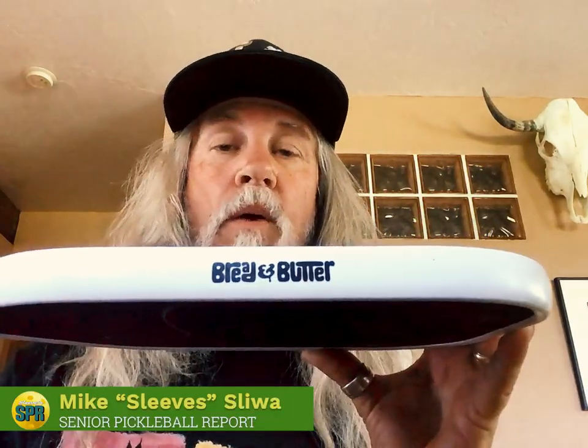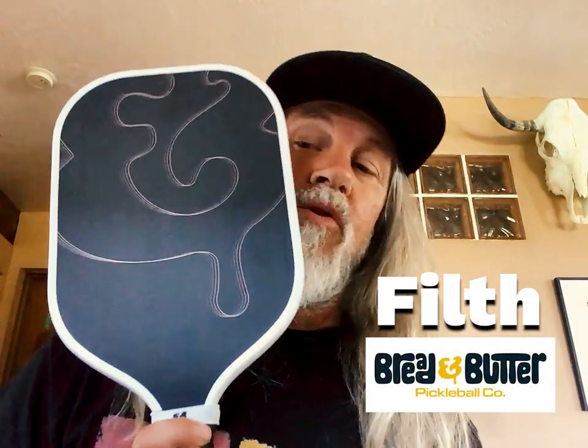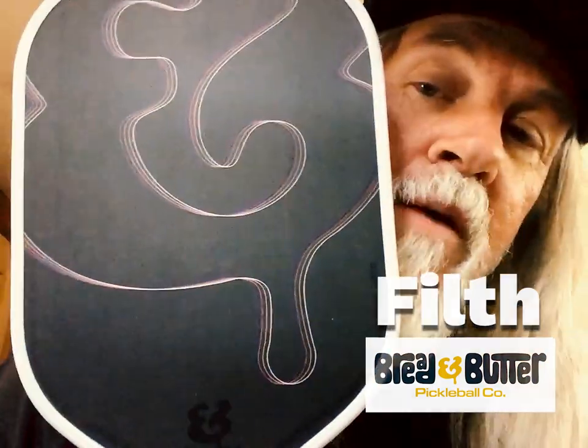Sleaze here, Senior Pickleball Report, talking about one of my favorite companies in pickleball — Bread and Butter — and their paddle, The Filth. Trippy, trippy graphics. Beautiful paddle. I'd argue the best-looking paddle on the market.